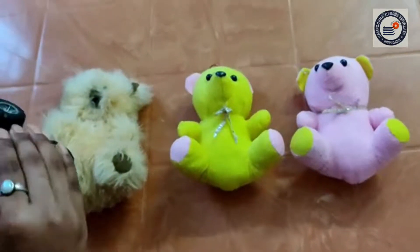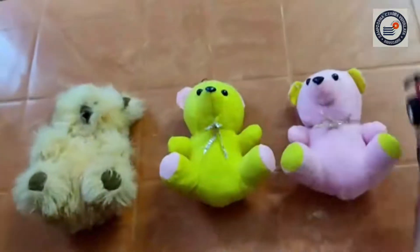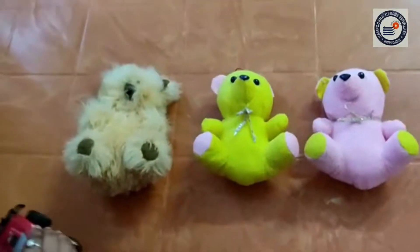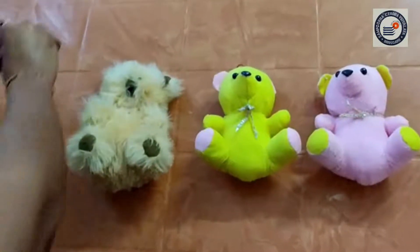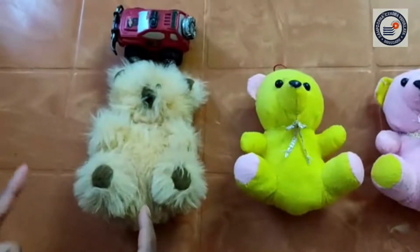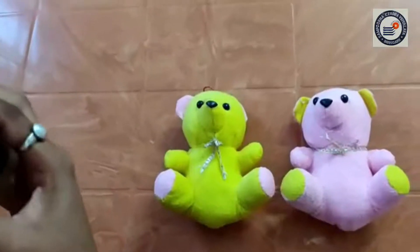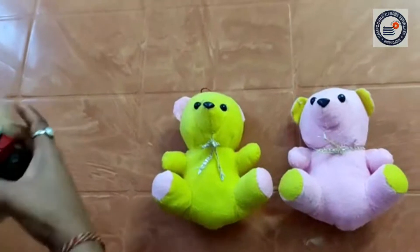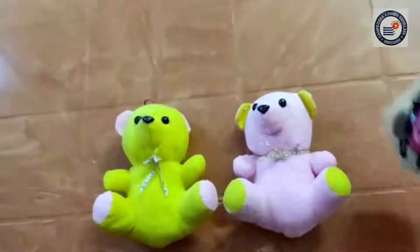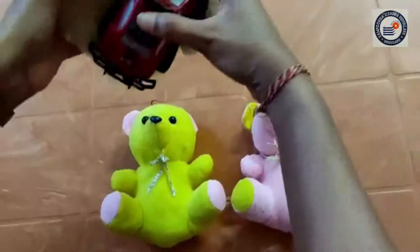Let's start. Whenever I blow the whistle I start, and the next time I blow the whistle I stop. 11, 12, 13, 14, 15. The next runner is going to be him. He will run with the toy car counting starting from 16: 16, 17, 18, 19, 20.